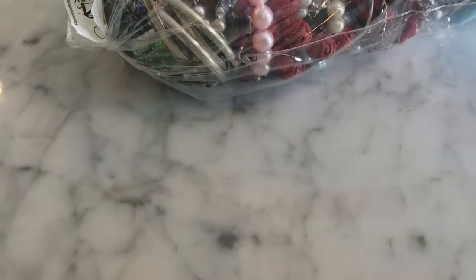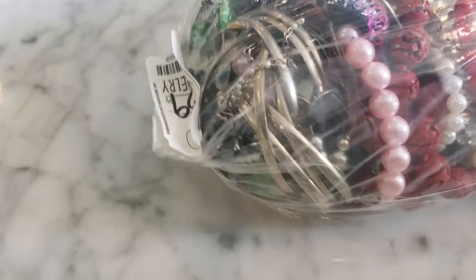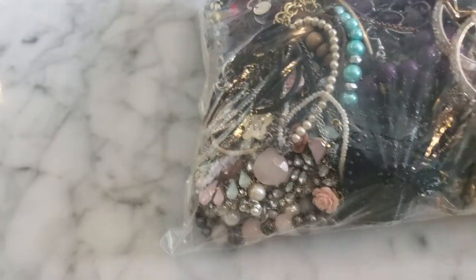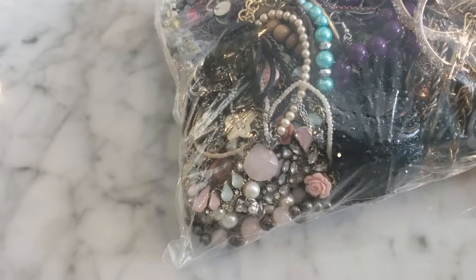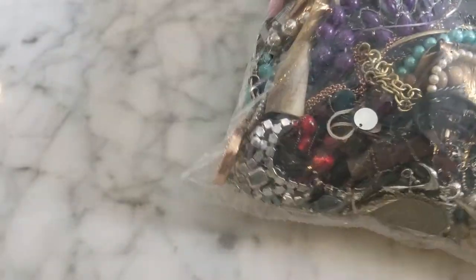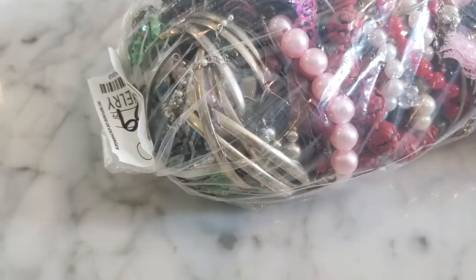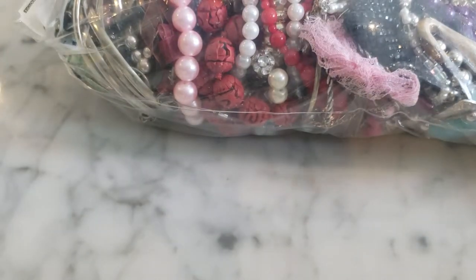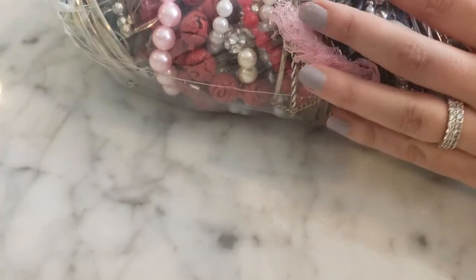Hey all, it's Denise here, NOLA Collectibles, and I'm here with another jewelry unbagging from the thrift store. This is a big one. I usually tell you I get them half off, around $40, but I couldn't get to the thrift store on my typical discount day, so unfortunately I paid full price for this one. I had a rough week at the office, so I figured I'd treat myself.